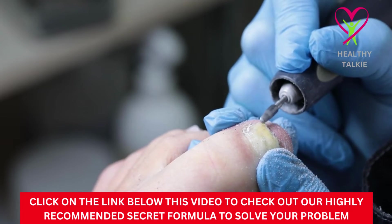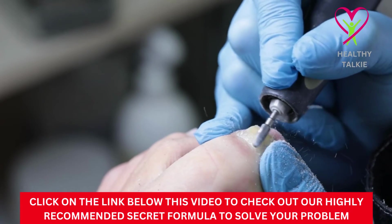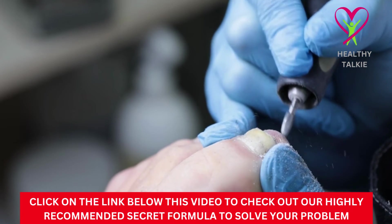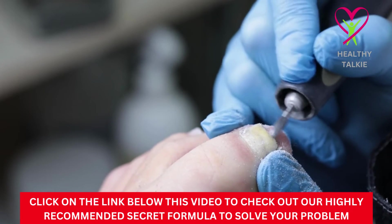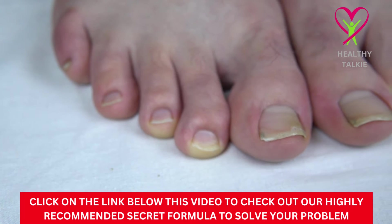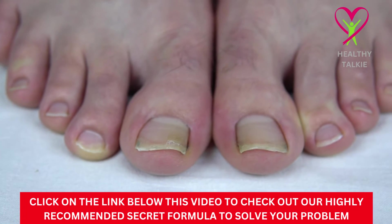Fungi can't grow on your toenails if you keep your toenails short and clean underneath them. If you go barefoot inside or wear sandals with open toes, your feet will stay fresh and dry. There are a few home remedies that can be tried, but it's best to pick one and stick with it, along with taking the precautions already mentioned.